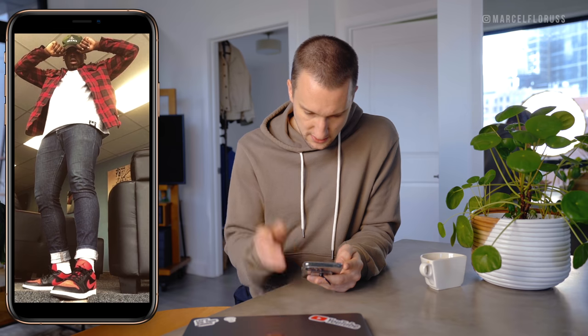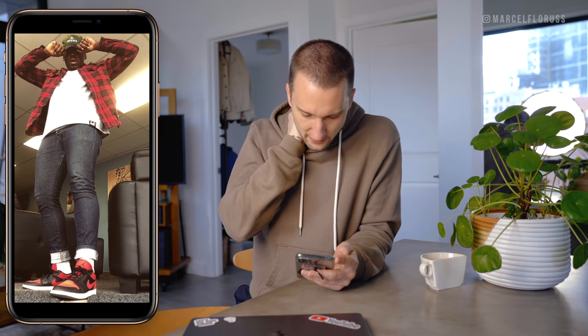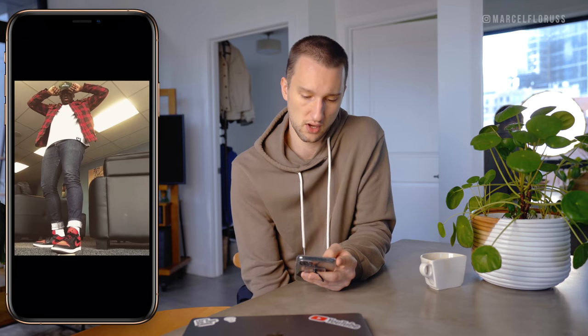We've got some Jordans, slim jeans, white t-shirt, red flannel. I don't see the need for the backwards green hat. I think you're solid with the color story — I would just ditch the hat.